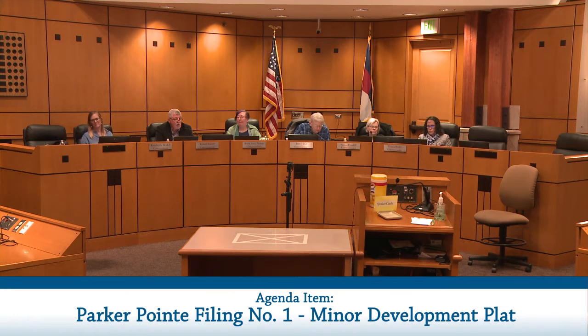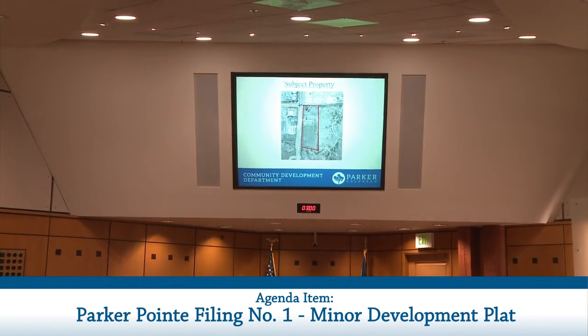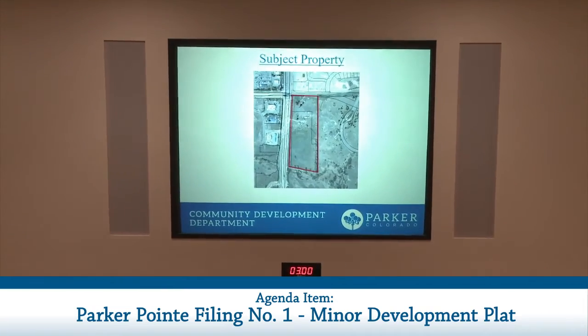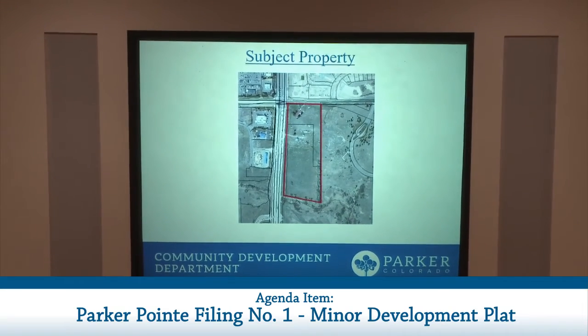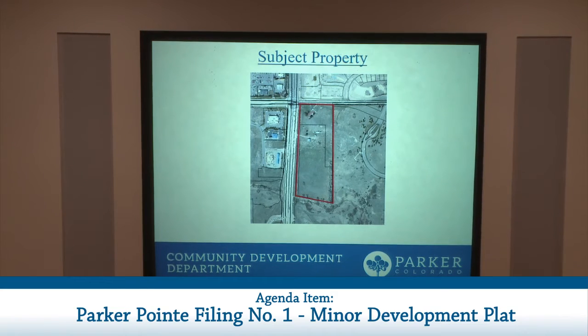The subject property for this request is located at the southeast corner of Parker Road and Stroh Road. To the north is a mixture of developed and undeveloped commercial lots. To the northwest is developed commercial parcels across Parker and Stroh, and to the west are additional commercial lots that have been, for the most part, developed. The subject property was annexed and zoned modified commercial in August of 2018. The site totals about 14 acres in size.